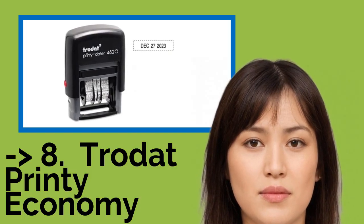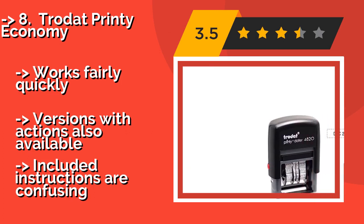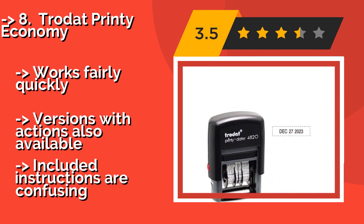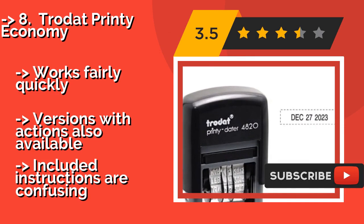The Trodot Printy Economy, about $7, is a simple self-inking model that's priced to fit into any small business or classroom's budget. It's easy to use, since it has an open base that lets you see exactly where you're about to make your mark.